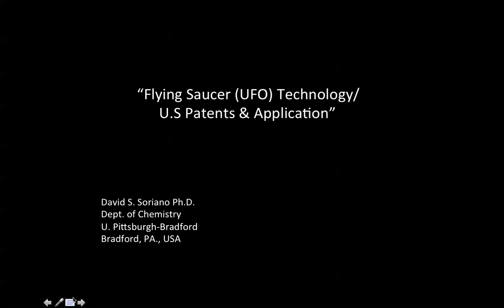In this video we will be showing you these patents and patent applications. These are not for toys. This is for valid technology that could be applied to aerodynamic propulsion systems.